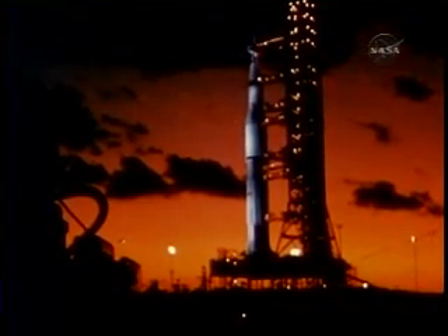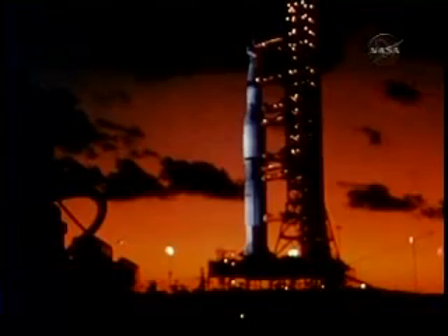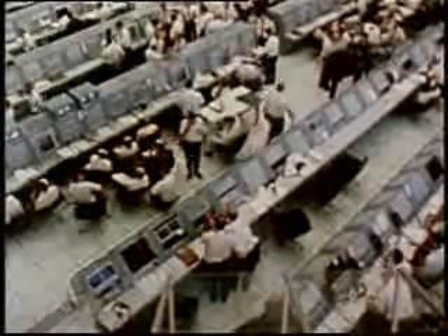Countdown for the launch started at the Kennedy Space Center at 6 a.m., November 7, 1967, with liftoff scheduled for precisely 49 hours later. Inexorably, launch operations moved forward. Minor problems were encountered, but readily solved.